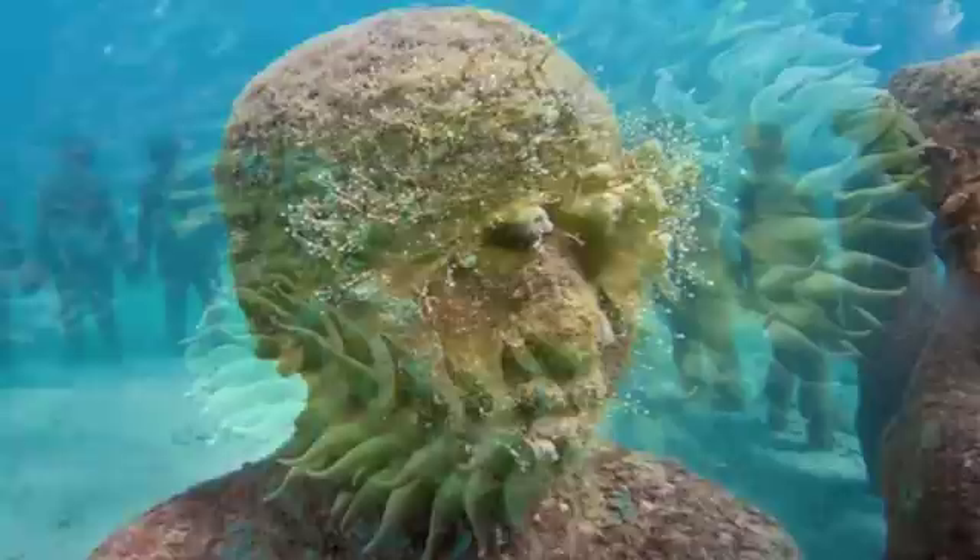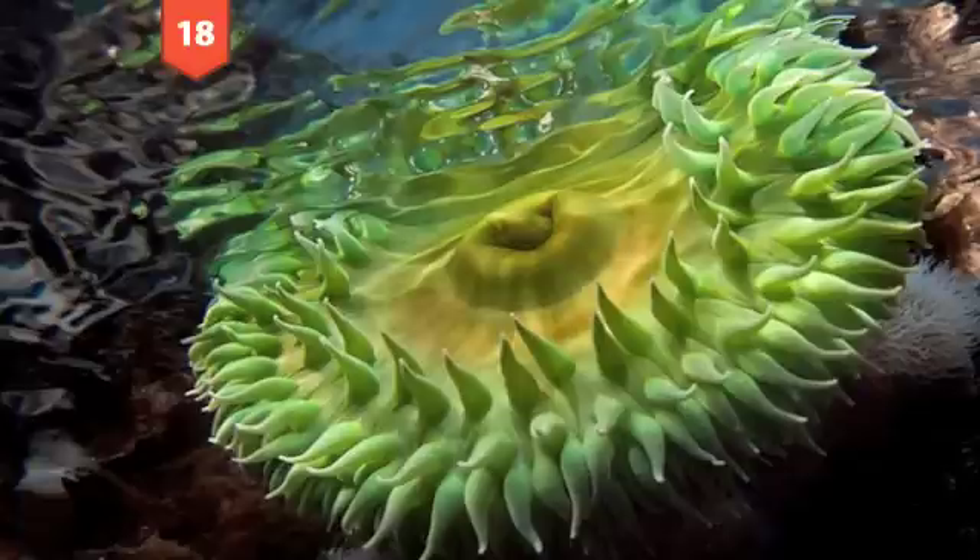Number 19: Underwater sculpture park in Grenada. These overgrown and tranquil statues were taken by photographer Jason Decaris Taylor just off the coast of this West Indies island.